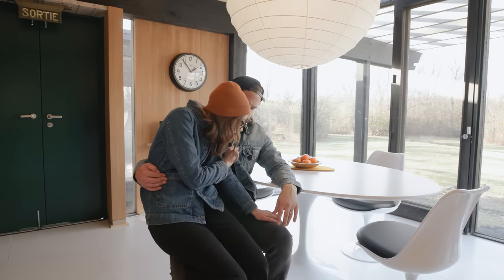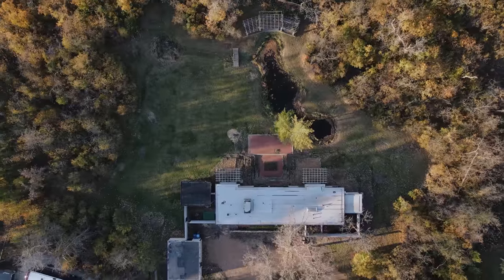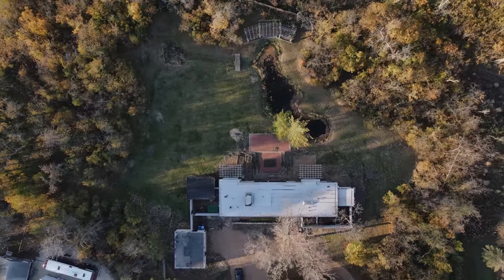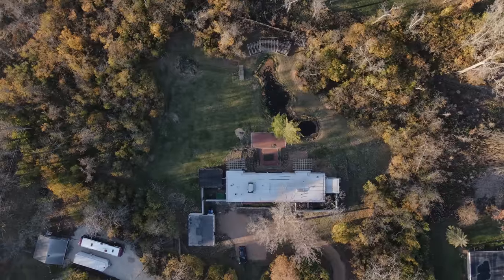Thank you so much for watching. We hope you enjoyed looking at our house as much as we enjoy living in it. This has been an application for HGTV. Thank you for joining us.